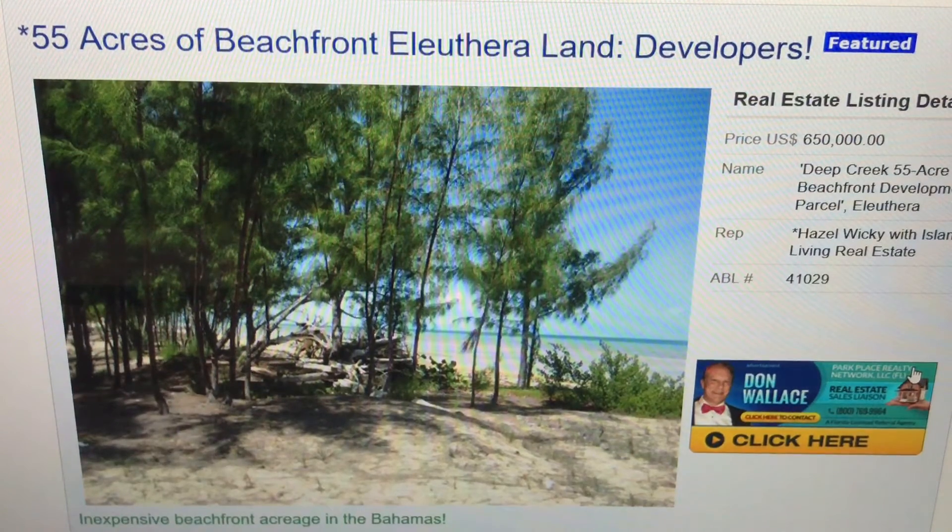Go to the website allbahamaslistings.com, put 41029 into the search bar, press enter, and you can find out more about the Deep Creek 55-acre beachfront development parcel in Eleuthera. Make it a great day!